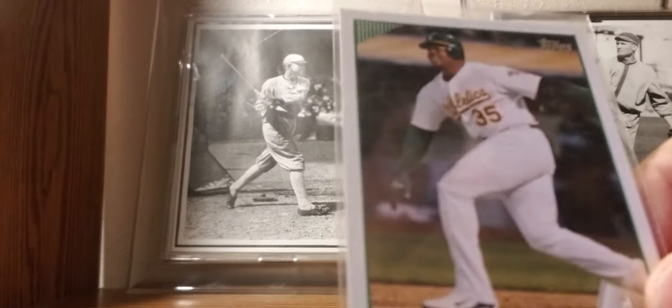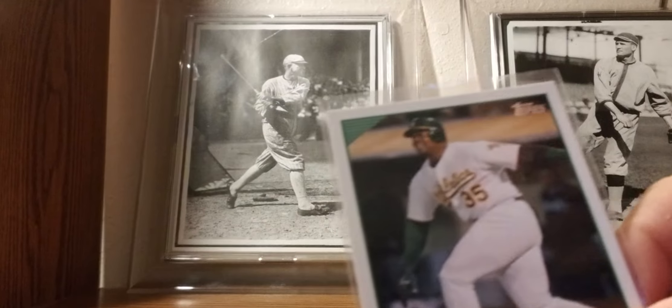2009: Frank Thomas — his last year card with the Oakland A's. The Big Hurt.